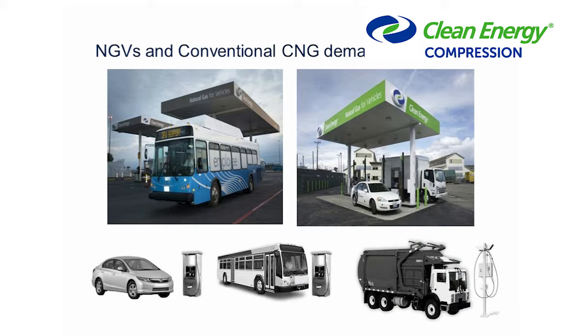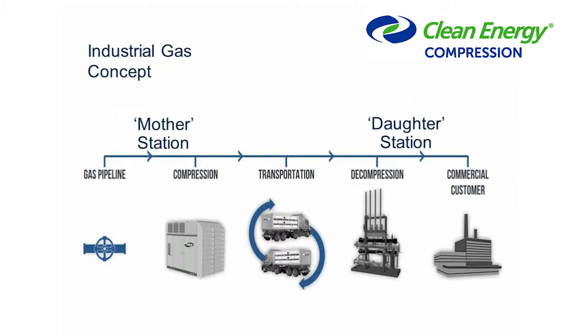Natural gas has mainly been focused on vehicles — we fill cars, buses, garbage trucks — and that's been the primary use. It's been very effective at reducing costs and lowering environmental impact as a good alternative fuel. But the industrial gas concept takes compressed natural gas and moves it to customers that aren't vehicles, that are off the pipeline, allowing us to provide those customers with natural gas to reap some of those benefits.